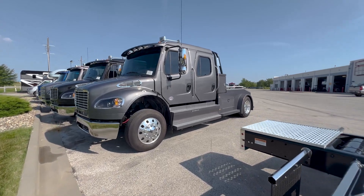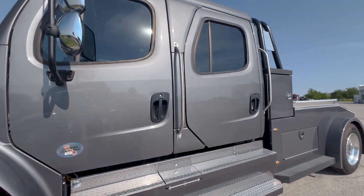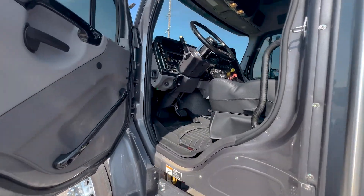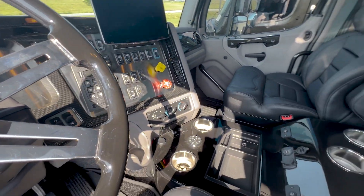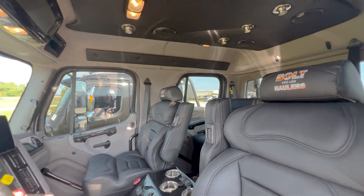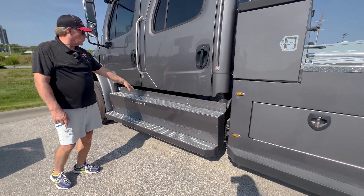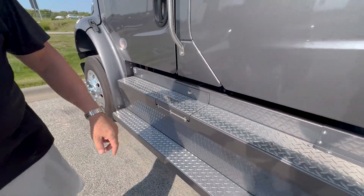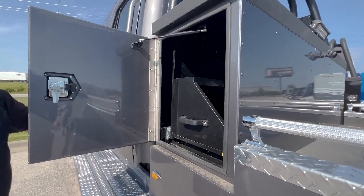The next one we have over here is a 2023 Freightliner M2106 Bolt. These are all real similar — they're all the same on the chassis. The interiors might be a little different, not much on the Bolts. On the Bolts, our fuel tank on the driver's side is right underneath here, and you've got your DEF tank right here, and you've got another tank on the other side. Got the same storage as the red one I showed you over there.